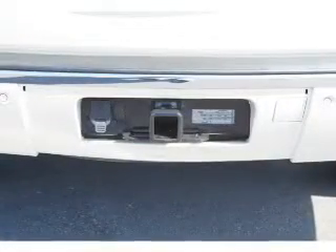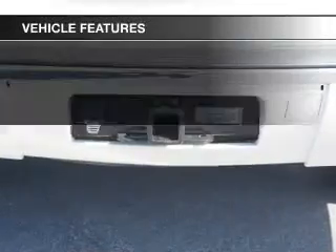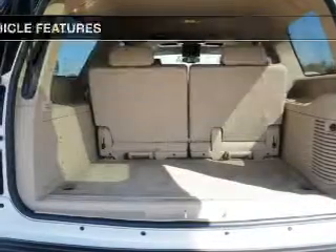Let the outside in with a power sunroof, and memory settings make for a more comfortable ride. And with these notable features, you won't want to miss out on the opportunity to own this amazing ride.